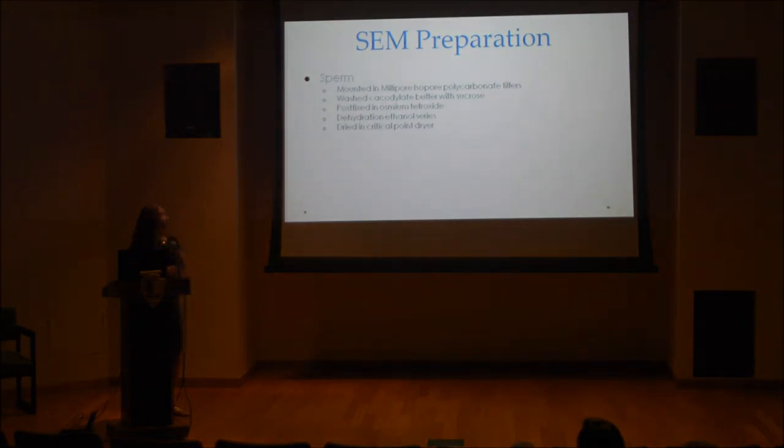To prep for the SEM, when I came back to Hawaii, the whole week after I returned I was at the University of Hawaii Manoa preparing the samples. For the sperm, we put them on a little filter paper on top of an aluminum stub, and through a process involving a cacodylate buffer, osmium tetroxide, and dehydration, we prepared them for the SEM. We did the same with eggs — washed in buffers, poured onto a sticky aluminum stub, then sputter coated with a thin layer of gold so the electrons can bounce off to create the picture. They were examined on the SEM at UH Manoa.